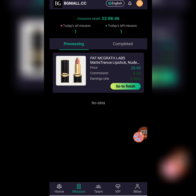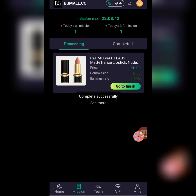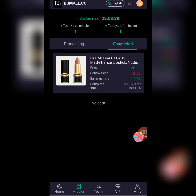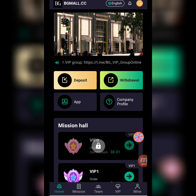Now I will tell you how to complete your daily tasks. My task list is open. I click 'go to finish' and my task is loading. You can check that my task is completed. Now I will move to the mine section and show more information, including total balance, investment finance record, investment record, transfer account, and password settings.